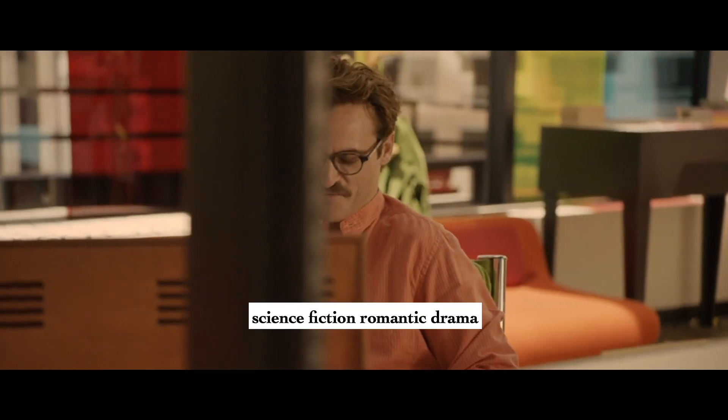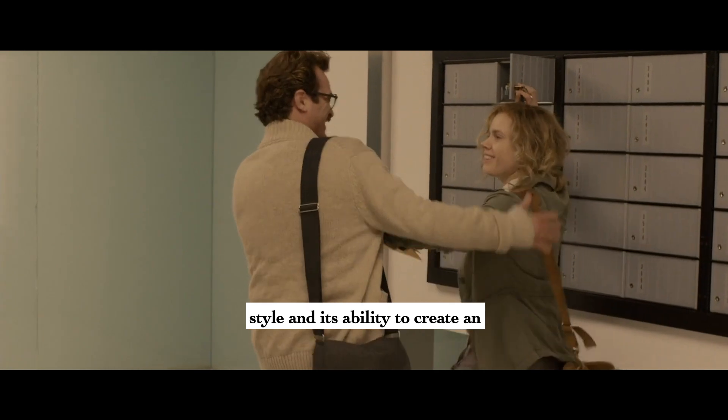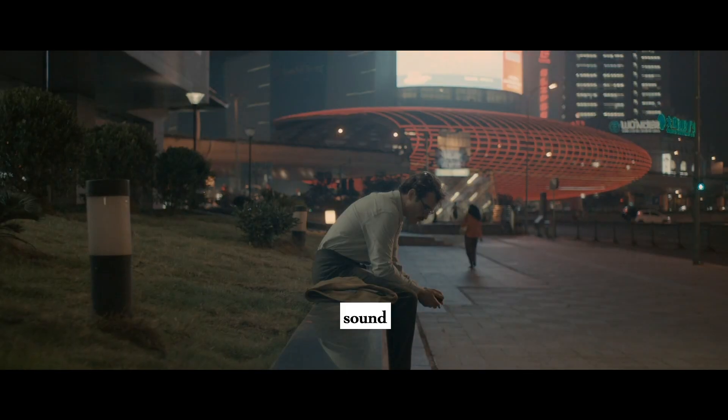Spoilers Alert! Her is a 2013 science fiction romantic drama film directed by Spike Jonze. The film is known for its unique visual style and its ability to create an immersive world through its use of color, sound, and cinematography.